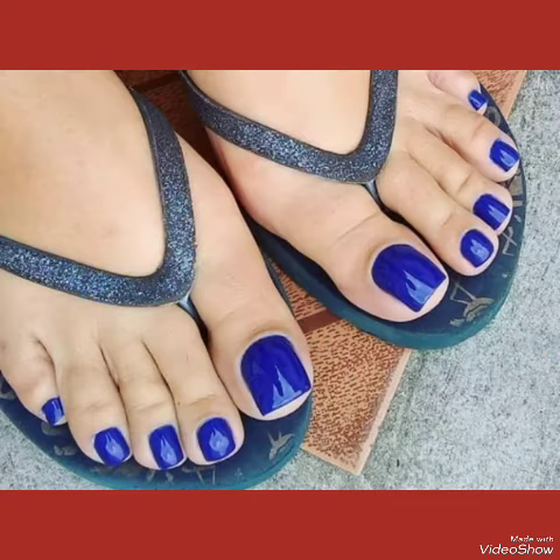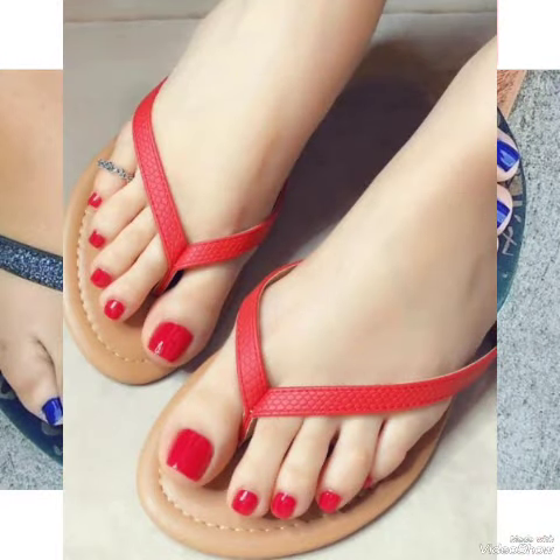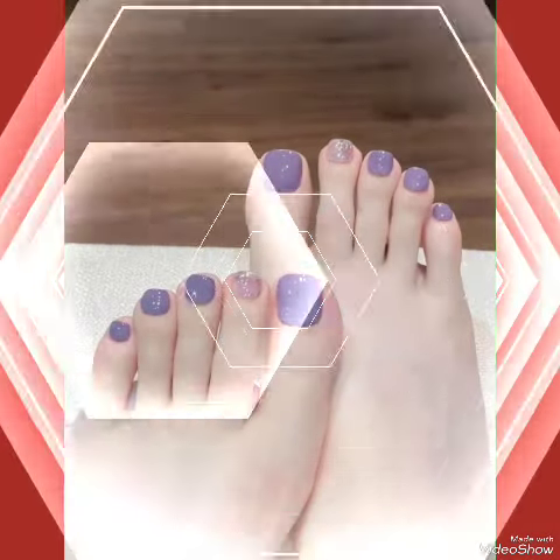Experience the brilliance that lasts. Our toe nail polish designs boast longevity and resilience, ensuring your feet remain a captivating showcase of style for days on end.